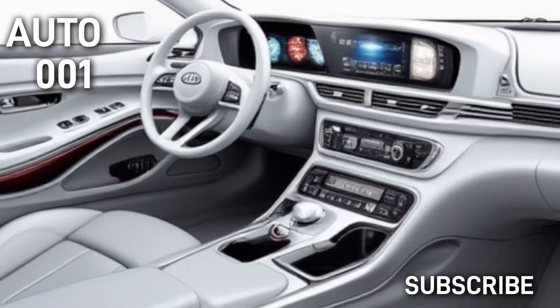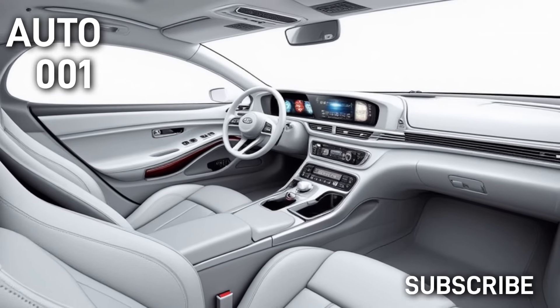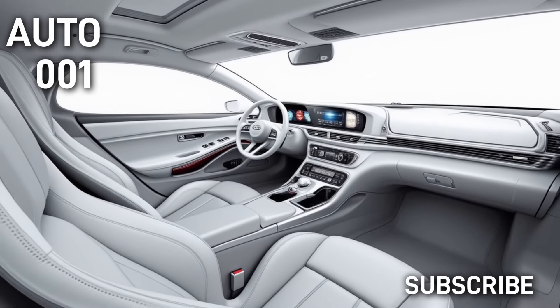The Sportage typically offers a range of engine options balancing efficiency and power. All-wheel drive may be available, enhancing traction and handling. If you have specific questions about features, performance, or availability, let me know.